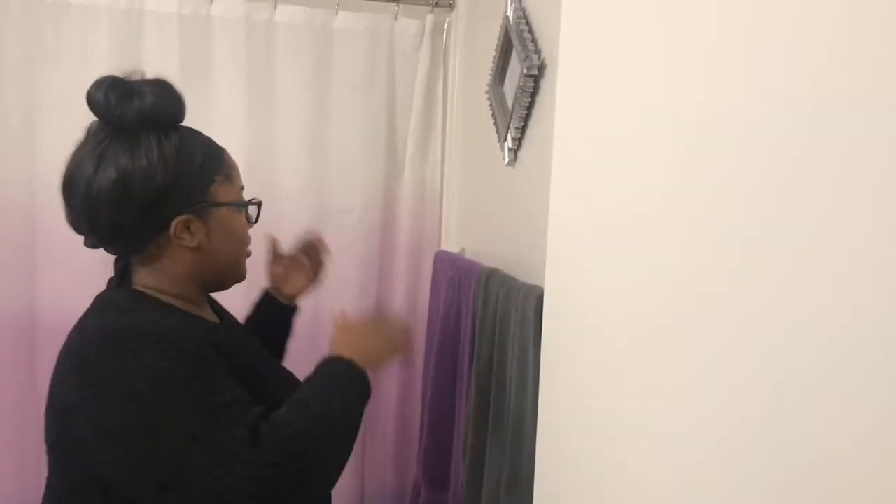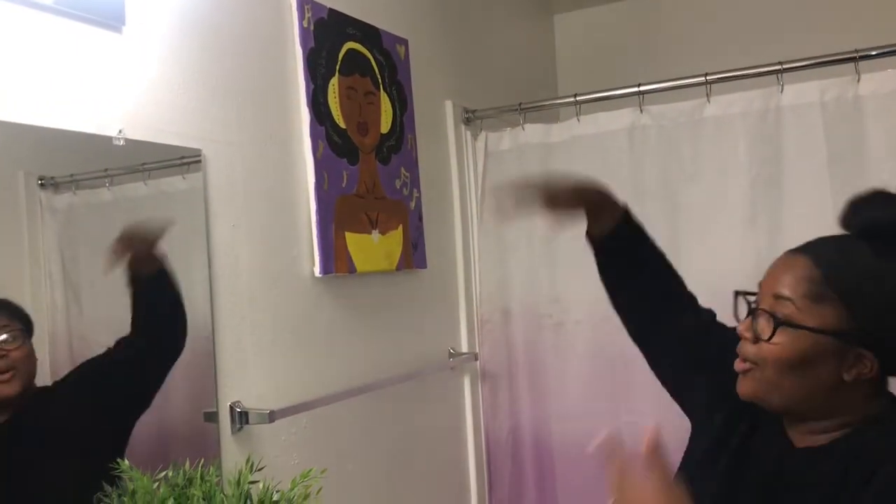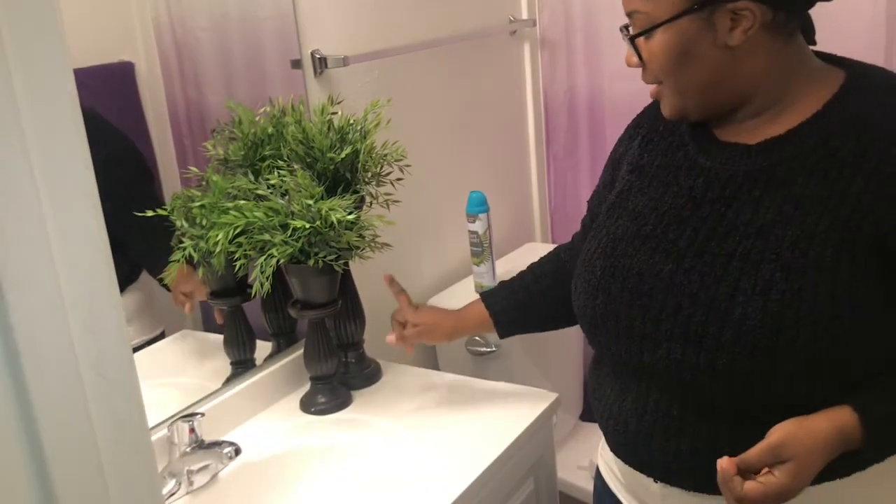Lastly, I want to show you guys our bathroom. At our old house we had two bedrooms and two baths; here we have two bedrooms and one bath, so we had to get into a rhythm with that. I incorporate the purple in here — I got our shower curtain from Walmart, the mirrors from the 99-cent store, and a painting from a paint-and-sip that actually came out purple. I also got these little plants from IKEA, and the stands are from Walmart or Big Lots.